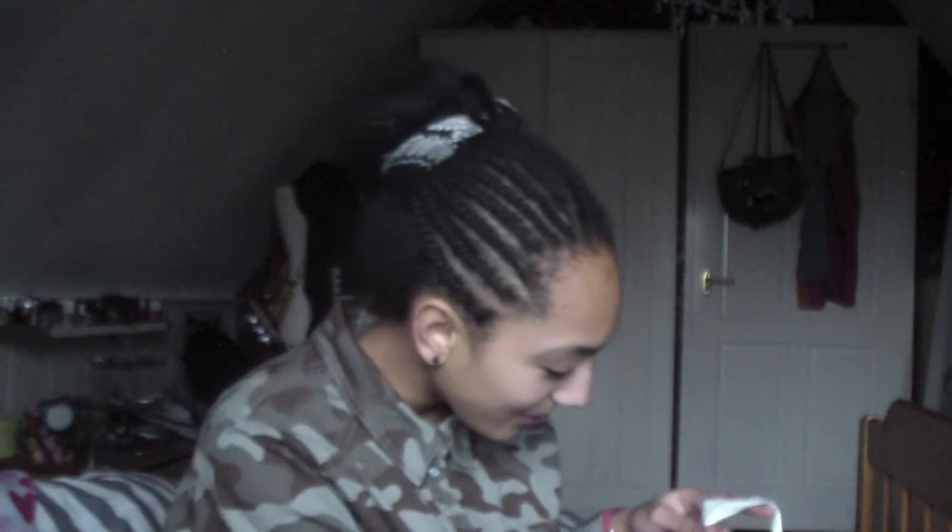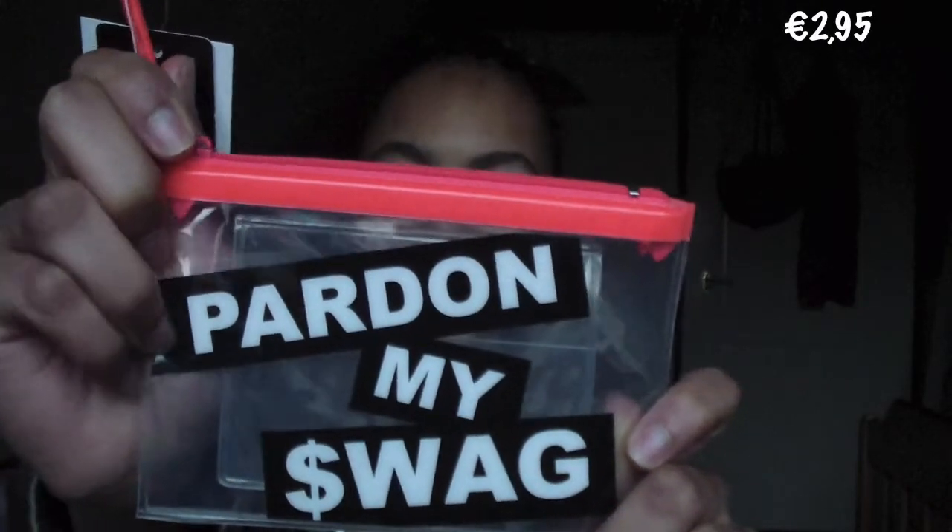What I also found at H&M — I saw it and was like, this is so me. This little purse — it is transparent and it says 'Pardon My Swag.' I mostly just say swag joking around with my friends, you know how it goes. So I pour all my swag into this with the dollar sign. It has a little pocket where you can put your debit card, ID, or anything like that. I think it's really cute.